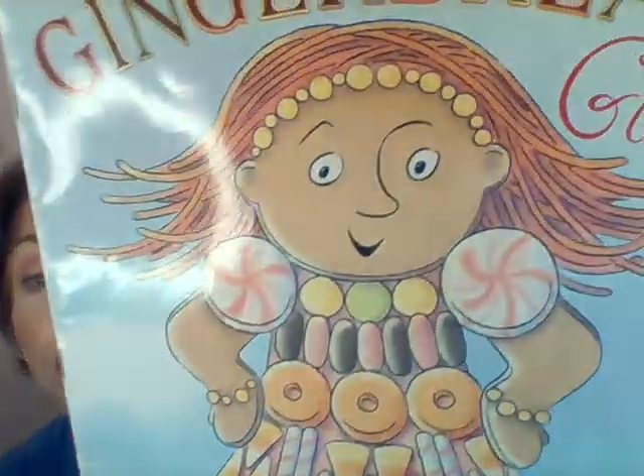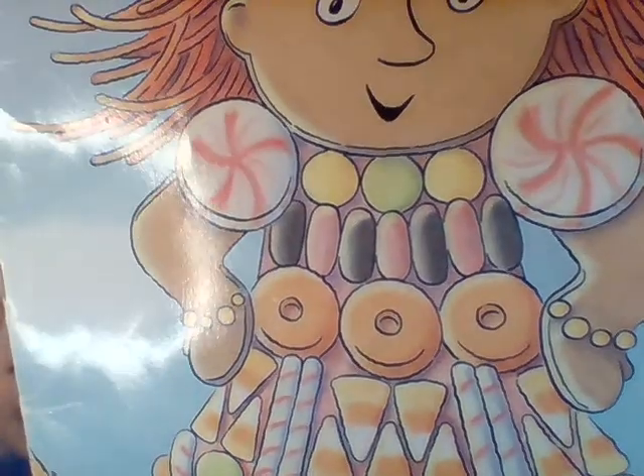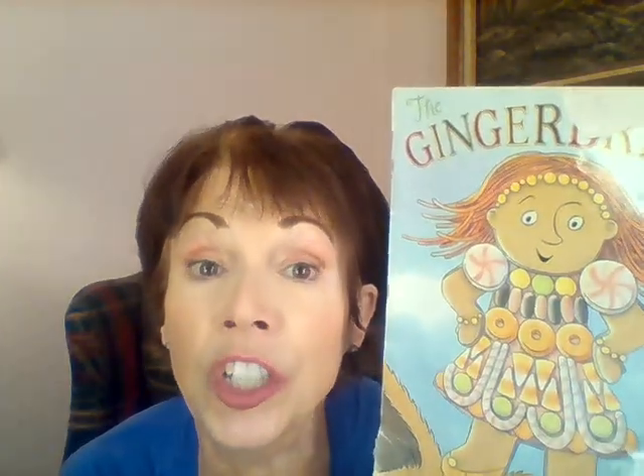On the front cover, I see a girl, and if you look closely, it looks like she's made up of candies. We're going to do a book walk. A book walk is when we don't read every word, but we sort of retell the story. The author and illustrator of this wonderful story is Lisa Campbell Ernst. You should go to the library — ask your mom or dad if they can take you — and you can look for her book. Let's read The Gingerbread Girl together.